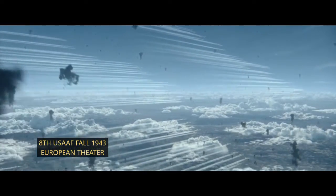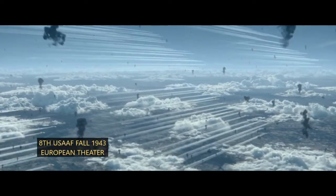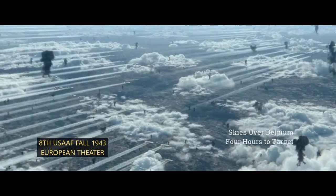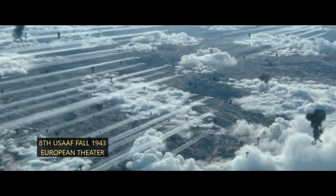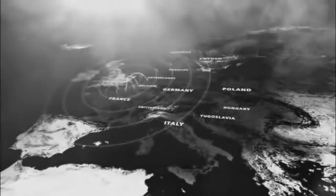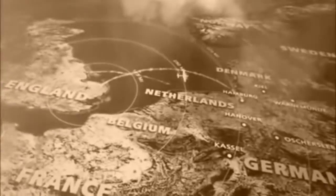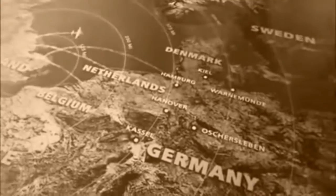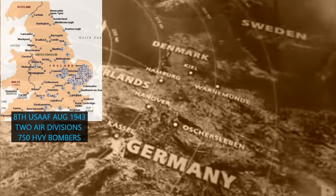This video expedition will analyze the B-17 heavy bomber formations and their groups as seen in Masters of the Air, covering episodes transpiring during the Allied bombing campaigns of World War II deployed over German-occupied Western Europe. In August 1943, the 8th U.S. Army Air Force, based in southern England, comprised two divisions of 750 heavy bombers.